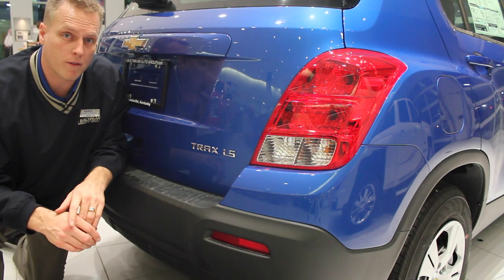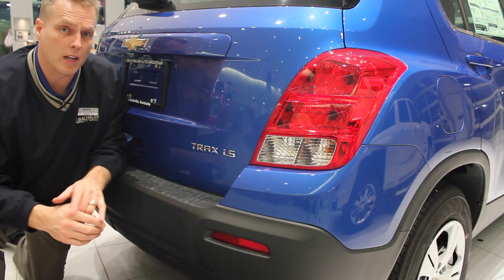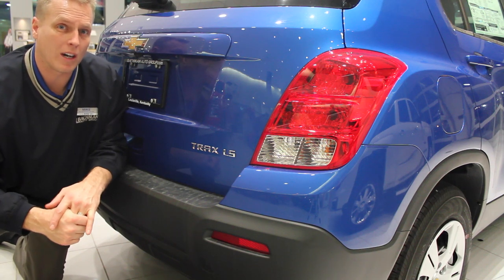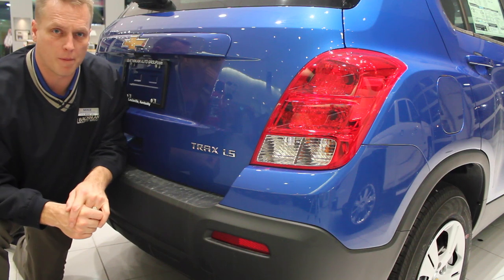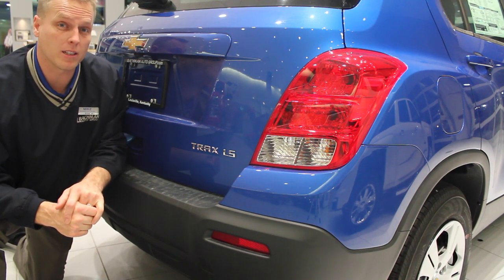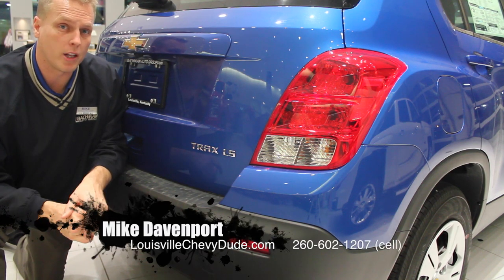So there's a complete overview of the 2015 Chevy Trax LS. If there are any questions I can answer for you on this car, please don't hesitate to ask in the comments below, or contact me via my website at louisvilleschevy dude.com. And of course, if you're in the area and I can help you purchase a car, don't hesitate to stop in and ask for me directly here at Bachman Chevrolet in Louisville, Kentucky. Have a great day and drive safely.